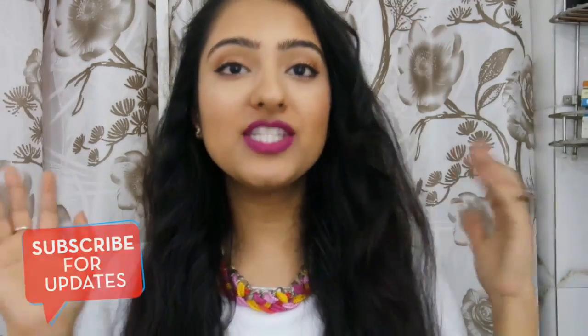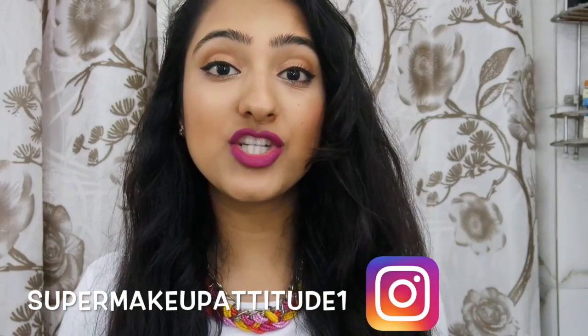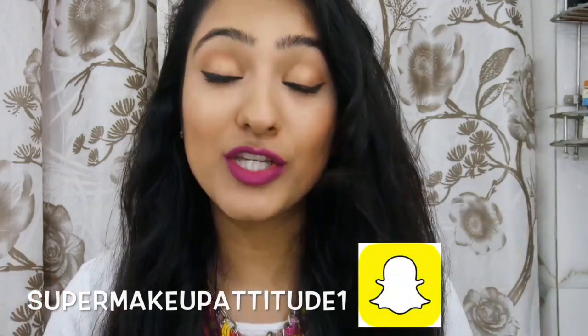I've been posting a lot of reviews, but today I thought let me give a break to that and do my favorite lip products, which is kind of a review to be honest of all the lip products that I like. But you all have been showing interest in me doing a lip product video, so I thought let me give what you want.